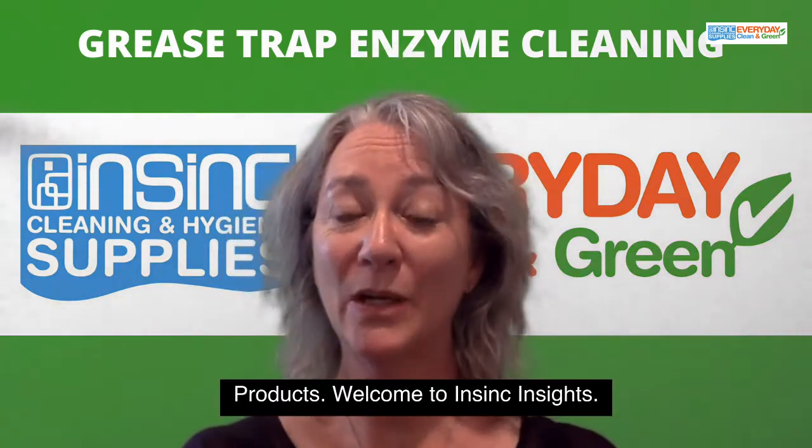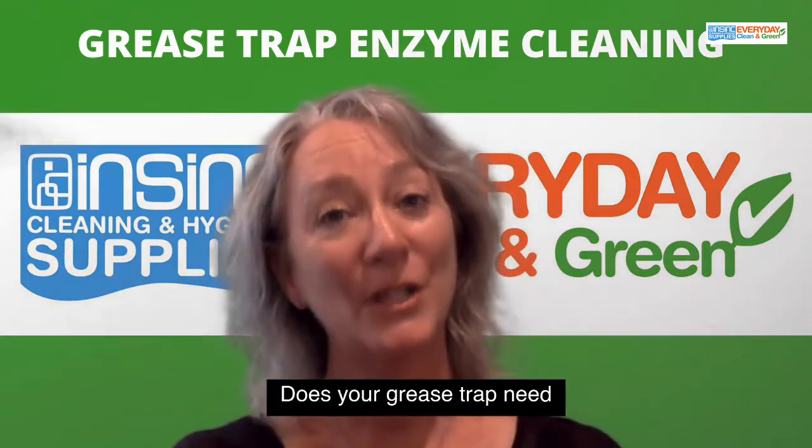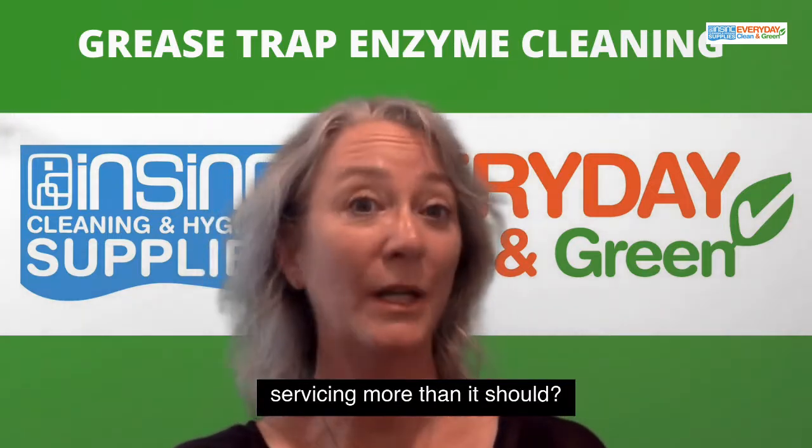Hi, Stephanie from InSync Products. Welcome to InSync Insights. Does your grease trap need servicing more than it should?